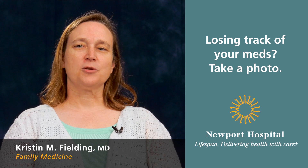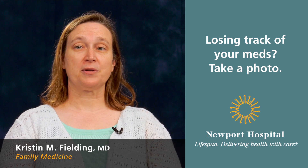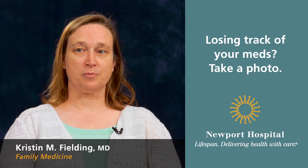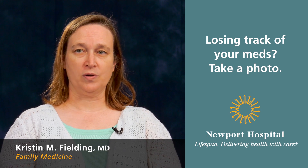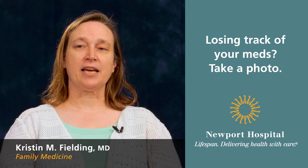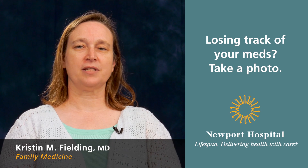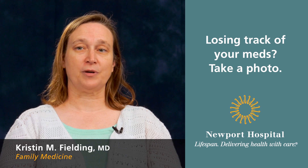One suggestion I can make to patients and family members is to take a photograph, possibly with your camera or phone, of all of the medications that you're currently taking. Usually the bottles are such that you can get all of the information on a single photo.